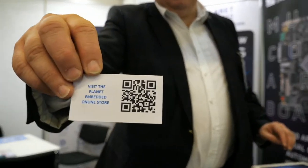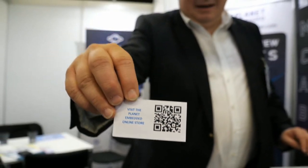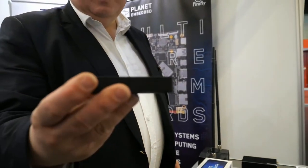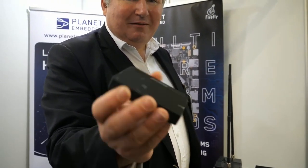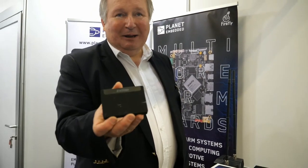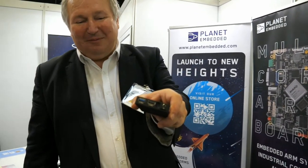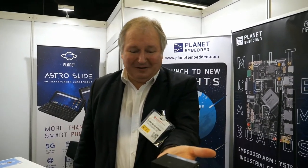You can see the whole product range at planetembedded.com — here's the QR code. This is absolutely the smallest form factor Station PC. It's a quad-core device, great for things like display signage or just a small media device. It has an infrared port as well, so you can remote control it if you want to use it for playing or streaming video. Very small form factor — fits in your hand.